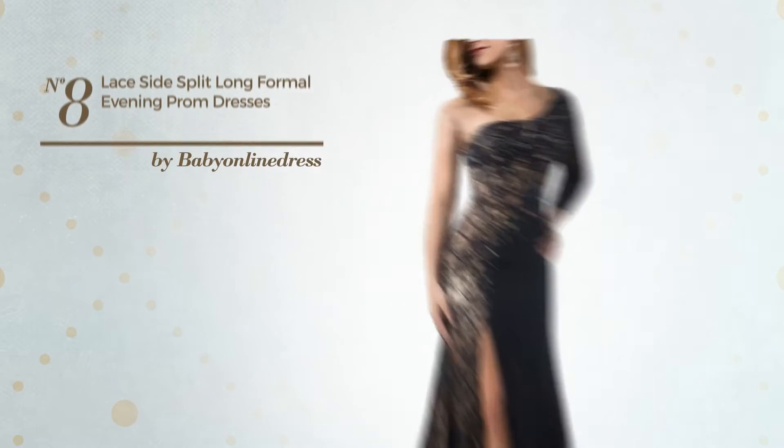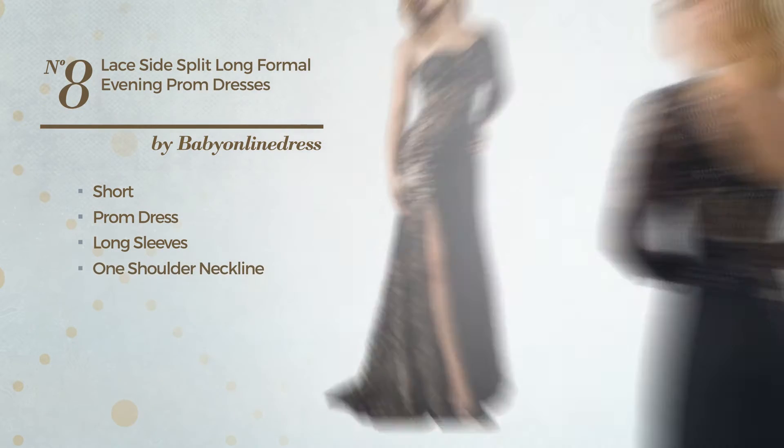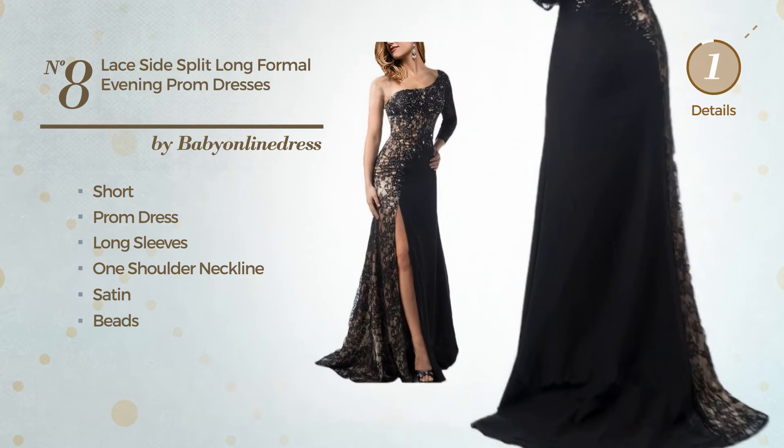Number 8. A charming short prom dress. Featuring long sleeves with a one shoulder neckline, made of quickly drying satin, embellished with beads. Available only in this color.